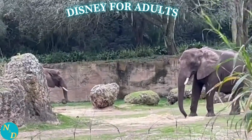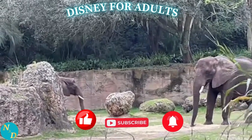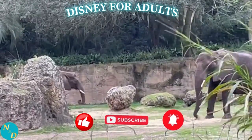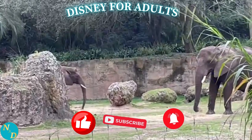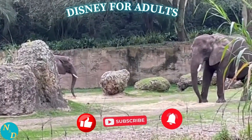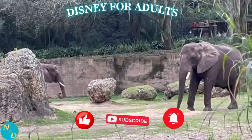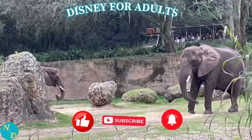If you are enjoying this Caring for Giants Elephants Tour video, we'd appreciate if you could please give our video a thumbs up to let others know they may enjoy it as well. And if you've not already done so, please do subscribe to our channel and click the bell to be notified when future videos are published — one or two a week. Thank you very much, it helps us out a lot.